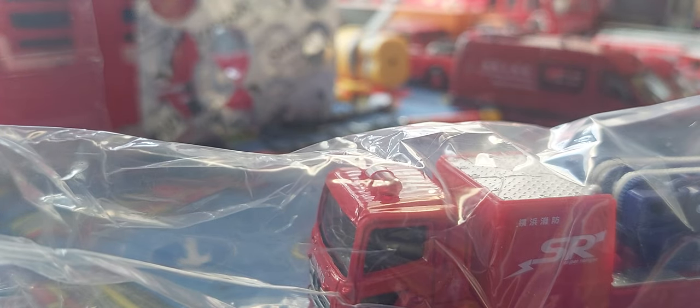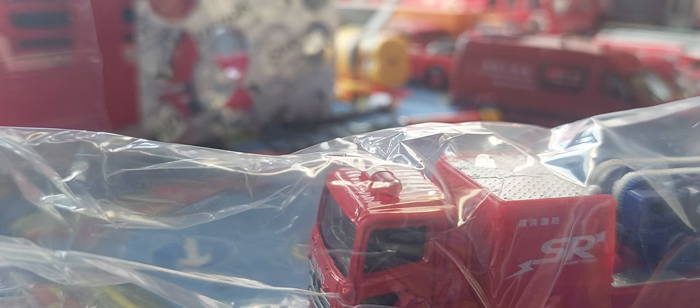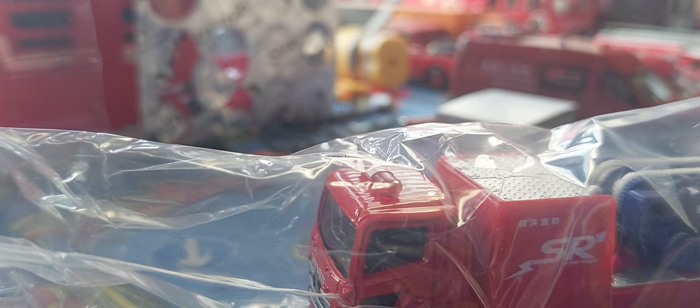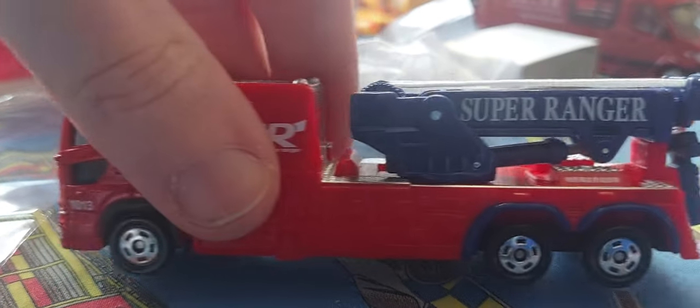There's actually a gift in there — I might have to open this box. Oh! I found you! There's a car — it comes with a car!